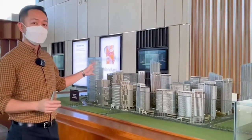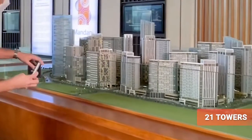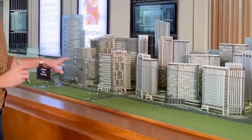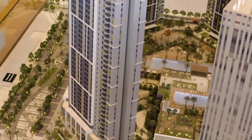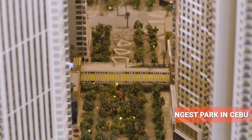You see 21 towers in front of you, and these towers can be residential condos or offices. At the podium area, we will house the different shops and retail areas of Mandani Bay. Mandani Bay will have one of the longest, if not the biggest, park in Cebu, which we will be calling the Green Flamina.